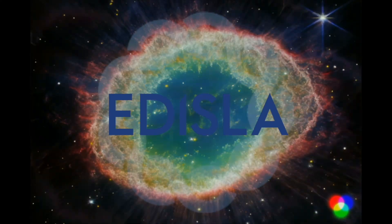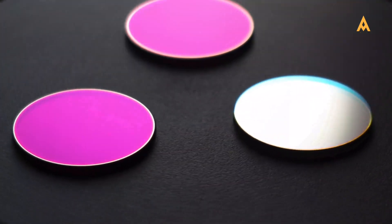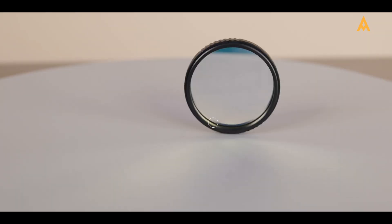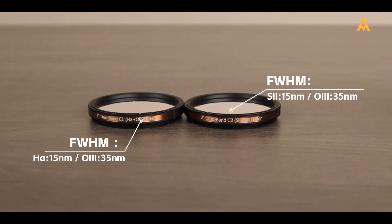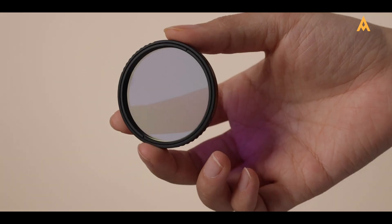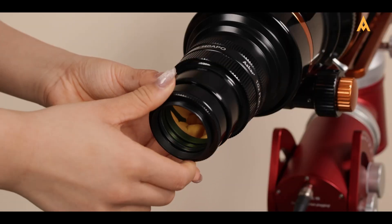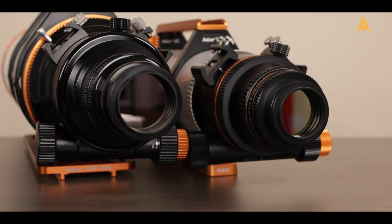Welcome to Edisla. Today we're diving into the world of astrophotography filters, exploring everything from the basics to advanced options that will help you capture stunning images of the night sky. Whether you're just starting out or looking to elevate your skills, choosing the right filter can make all the difference.